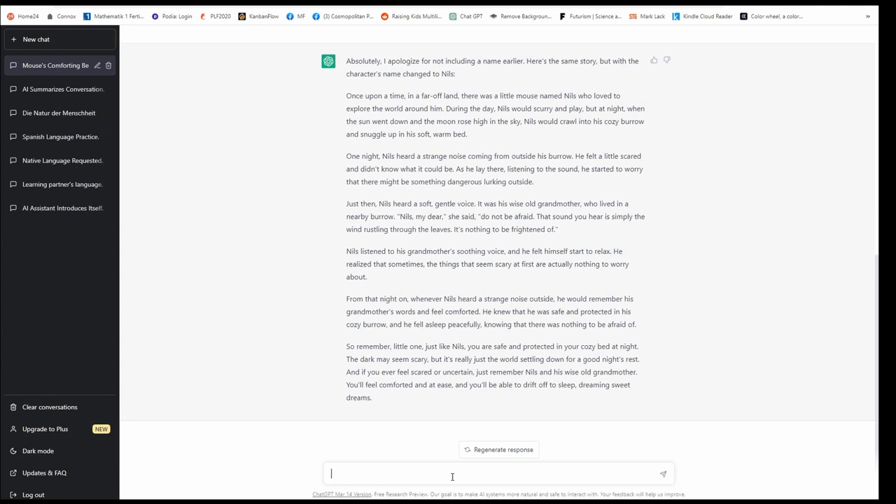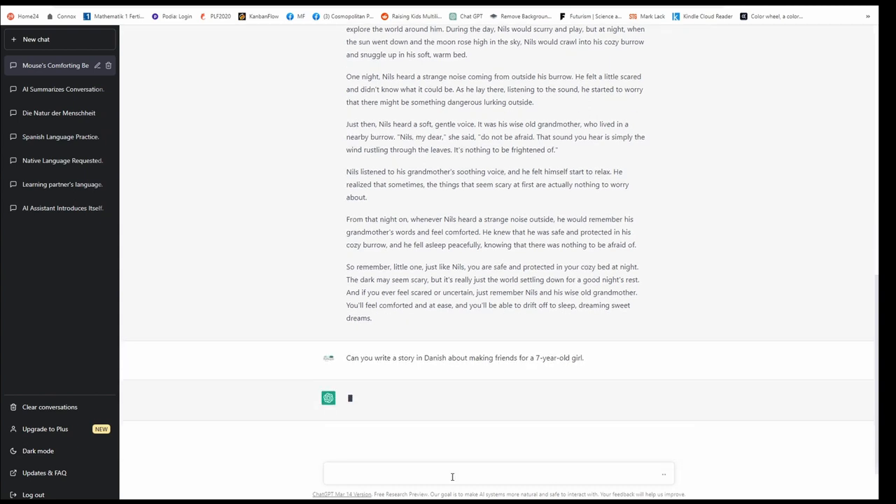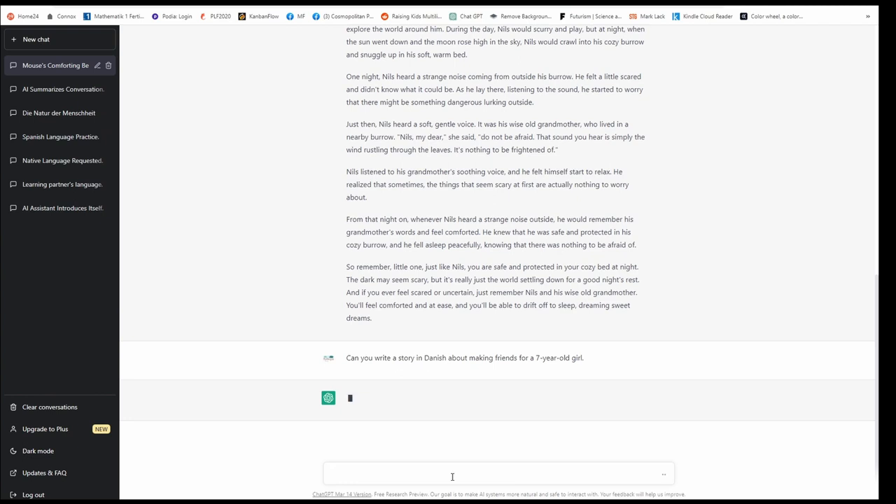Now, this was in English. You could also ask for another language. Let's use Danish — it's a pretty small country that speaks that language. Let's see if it can do it. I'll write: 'Can you write a story in Danish about making friends, for a seven-year-old girl?' I did the first demo in English so you could see the quality it puts out, but try it out in your language and see how well it does its job.